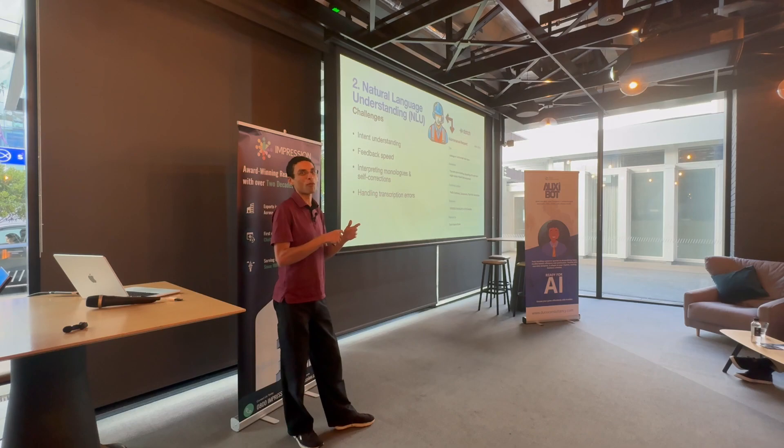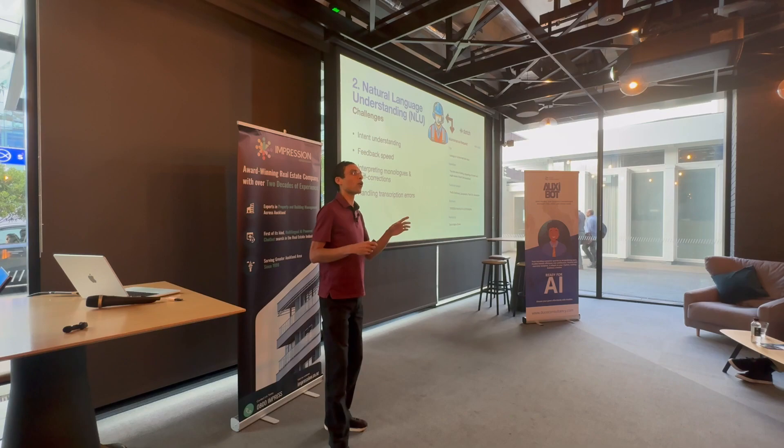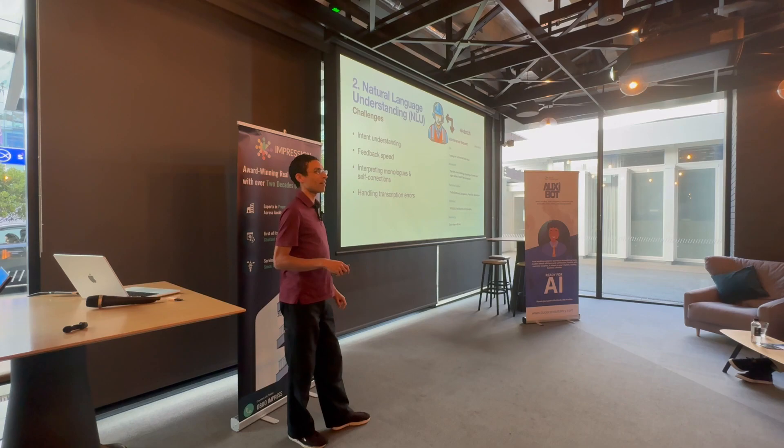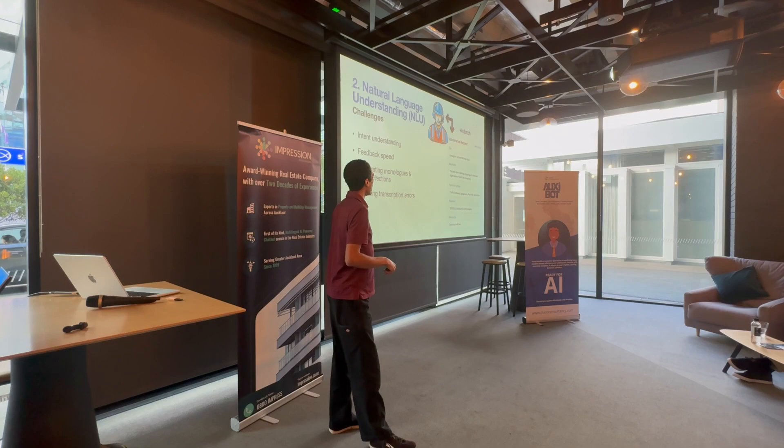Occasionally the user breaks from simple commands into a long monologue — they say 'this was wrong, I did this' — and they self-correct themselves: 'there was a problem in seat five — no, actually seat three.' We need to understand that. And transcription errors happen — as good as the speech-to-text is, sometimes it gets things wrong — so we want to adapt to all those things.